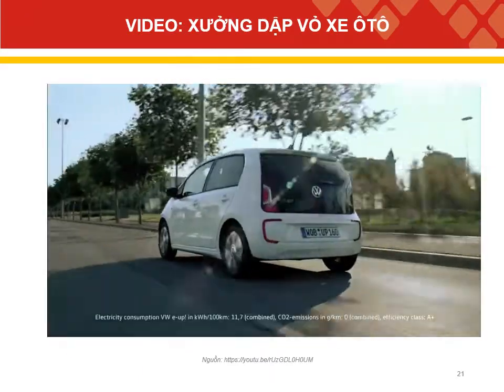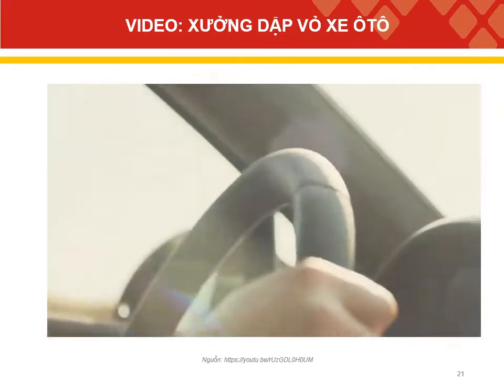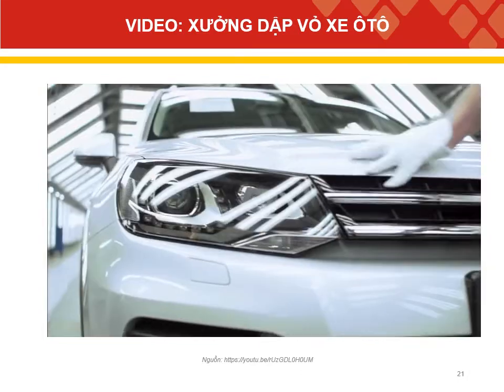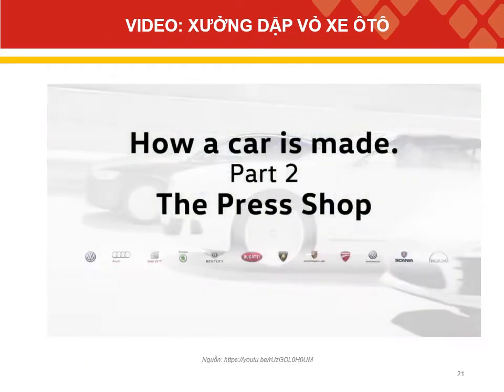Cars made by the Volkswagen Group are the result of years of development work. Every car goes through hundreds of production steps. Each new episode of this series showcases a different area of car manufacturing.